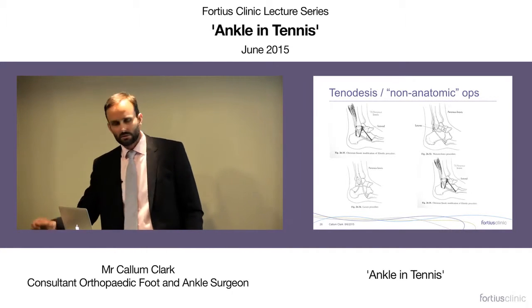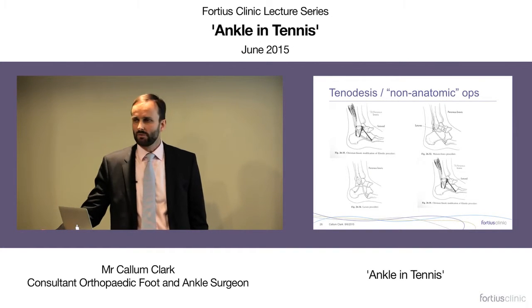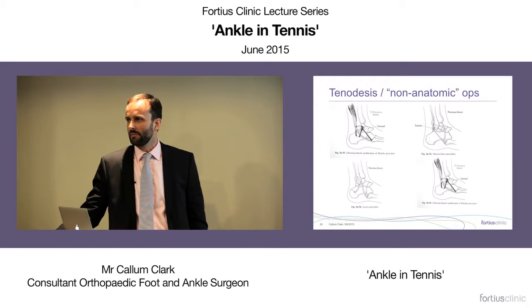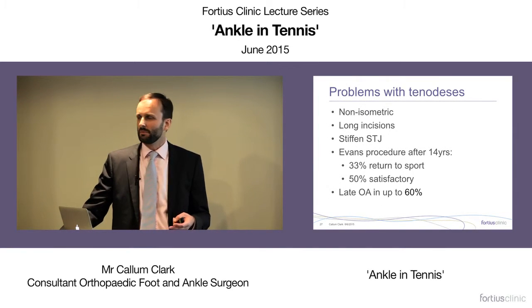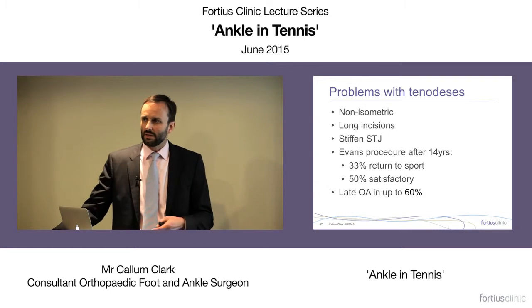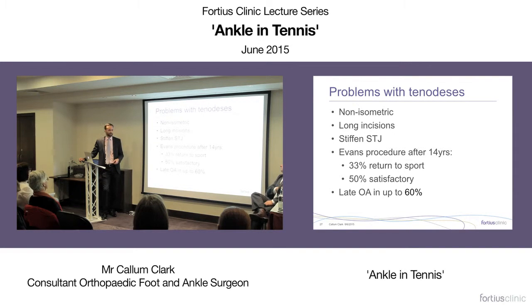If the patient has failed neuromuscular rehab, they may need surgery. Older fashioned operations rerouted peroneus brevis through holes in the fibula, but these weren't particularly isometric. More isometric equivalents exist now, but they involve big incisions and exposures. Using a hamstring graft can over-stiffen the joint — long-term studies show only about 50% satisfactory outcomes, with even osteoarthritis developing late from over-stiffening.